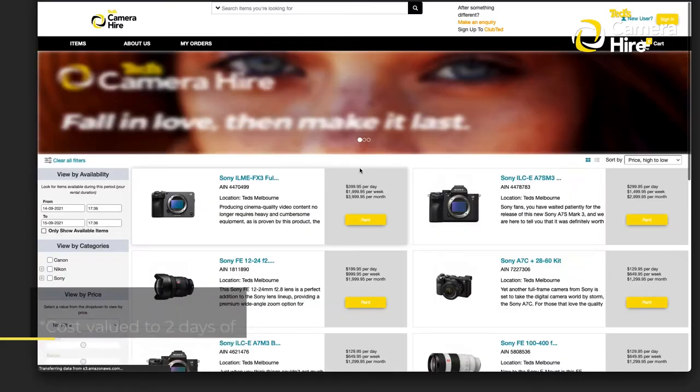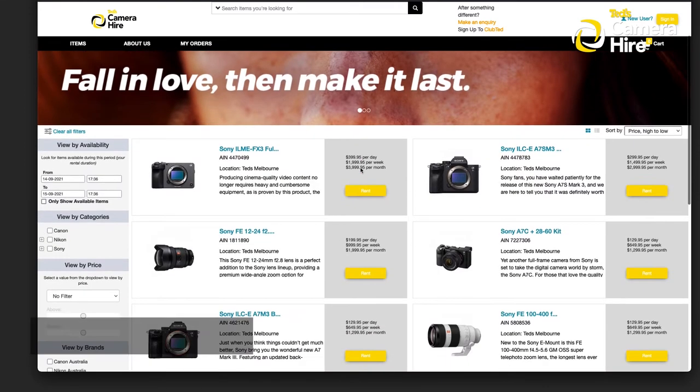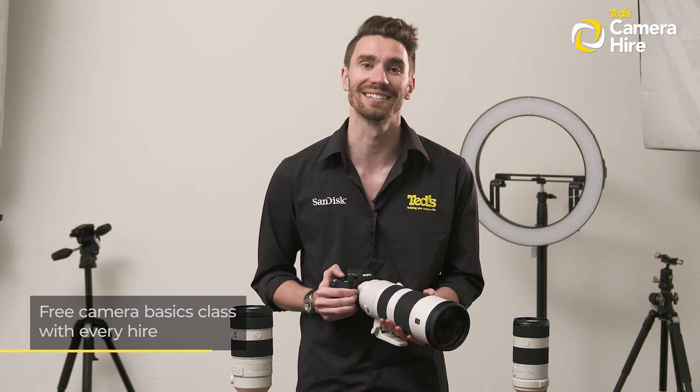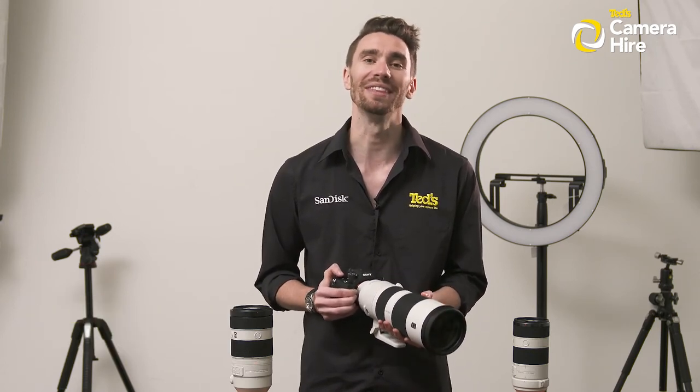Taking this one step further, TED's will offer a partial refund of the hire cost if you decide you've found the right camera for you and want to hang onto it permanently. We're also offering a free TED's Camera Basics class to TED's Hire customers, so you can really understand your camera, learn the ins and outs, and get the full benefits of your hire.